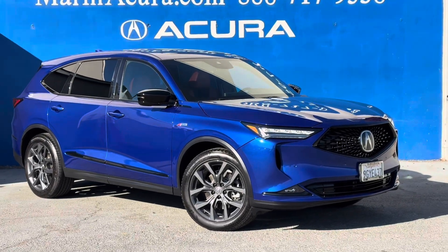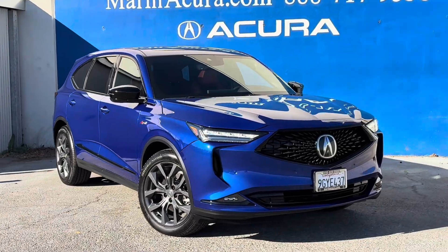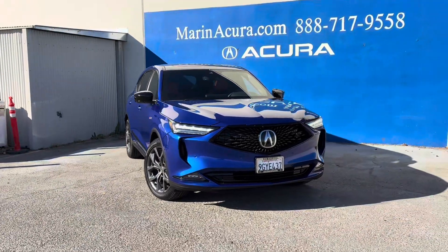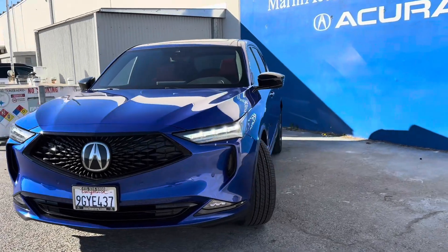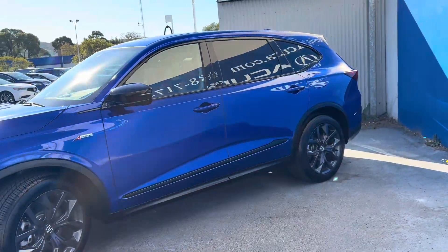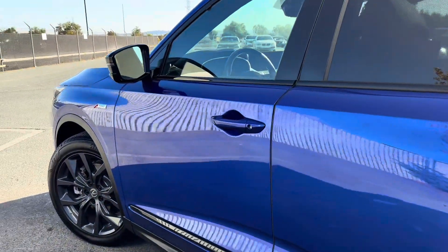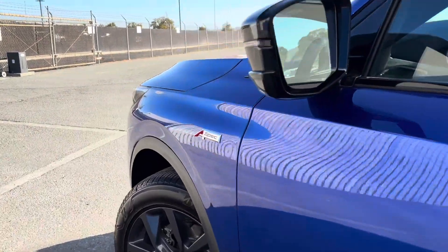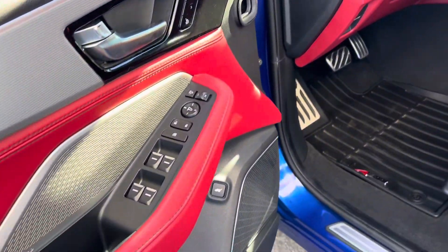Hello, my name is Jessica and I'm a product specialist here at Marin Acura. In today's video I'm showing you a 2023 MDX all-wheel drive with a spec package. The exterior of this car is apex blue pearl with a beautiful red interior. This car comes with about 20,700 miles and a V6 cylinder engine.